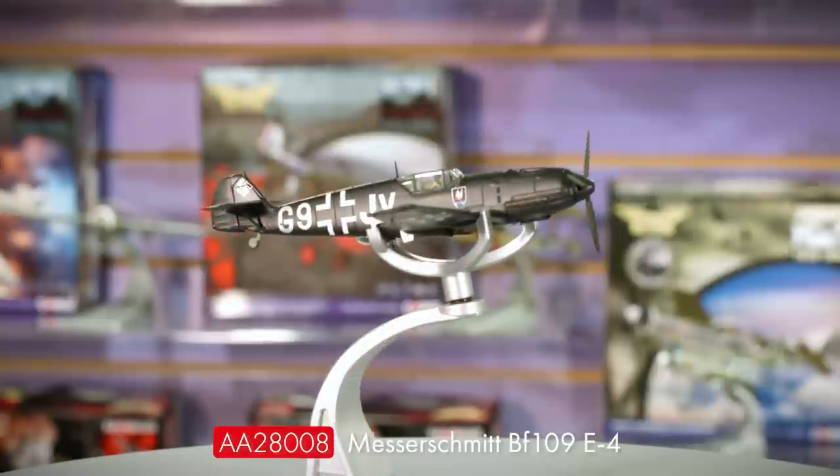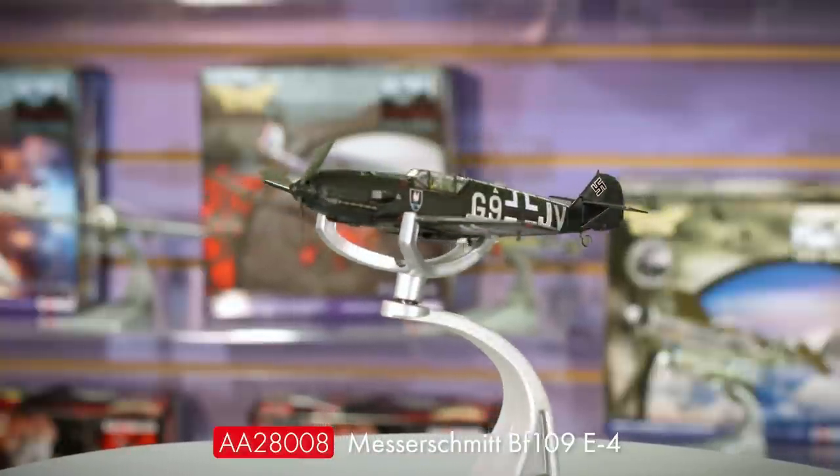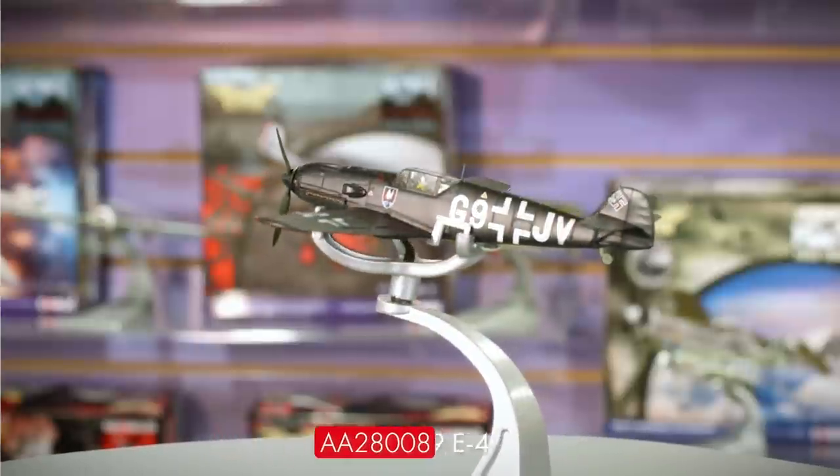Something else that's long been requested is a Messerschmitt Bf-109 Nightfighter, and I'm delighted that we're finally delivering this as well. The new model features brand new tooling to create the rear radome blister underneath the fuselage. This is the final package production sample, and the model itself will be in stock imminently in September.